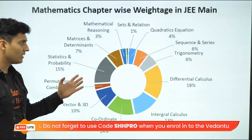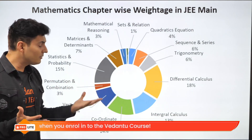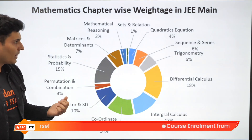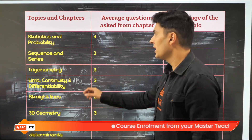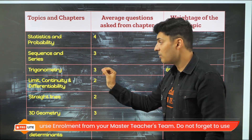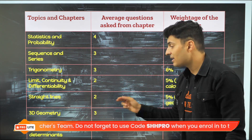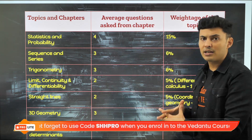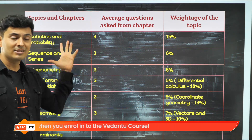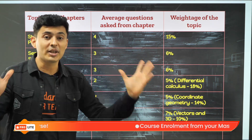Talking about Maths — many topics have very little weightage and many students realize too late that a topic had only one or two questions. The important chapters are: Statistics and Probability, Sequences and Series, Trigonometry, Limits Continuity and Differentiability, Straight Lines, 3D Geometry, Matrices, and Determinants. These are critical chapters from the Maths perspective for JEE Mains. When you cover these topics, you are bound to get close to 95 percentile, and if you're lucky, much more than that.